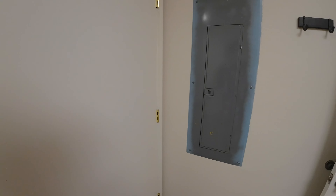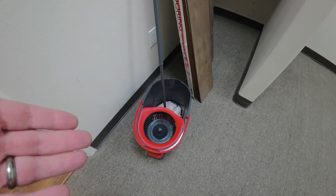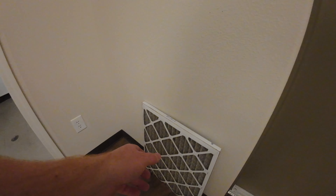The only other issue we still have is the hot water under the sink leaks, so that is turned off for now.